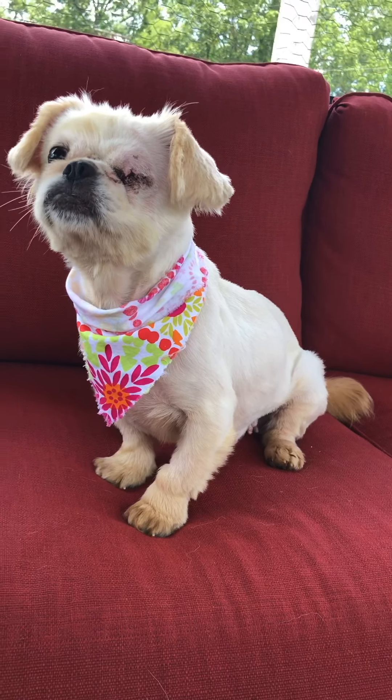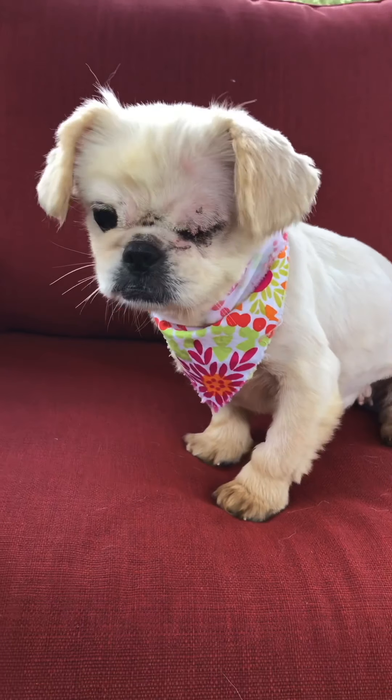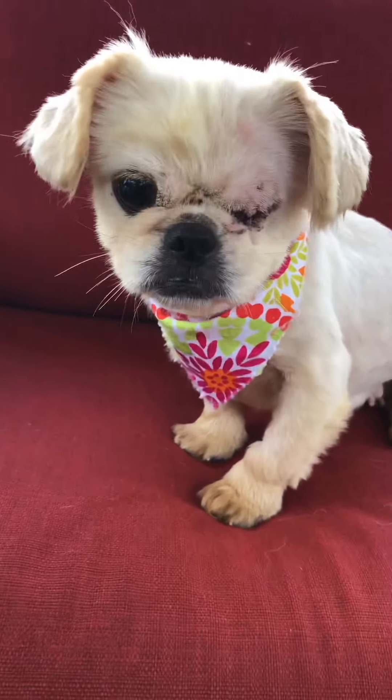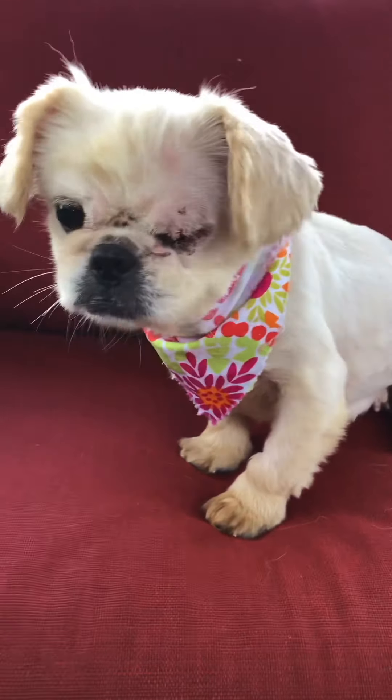She came to us with an eye that was either underdeveloped or had at some point ruptured. So our vet removed the rest of the eye and sewed the eyelid shut, so as to not cause further damage to that area.